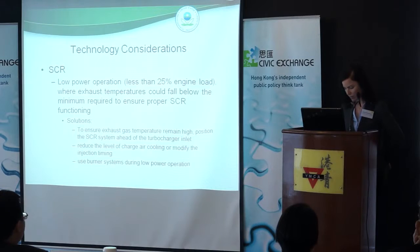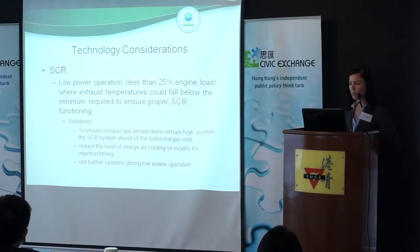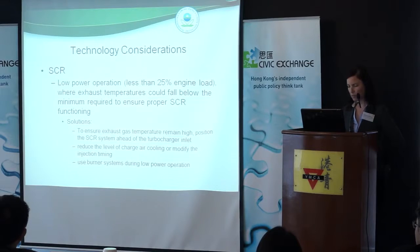Some of the considerations encountered using SCR in marine vessels: when you're in a low power operation mode of around 25% engine load, temperatures can fall below the optimal temperature for addressing the NOx. That's when the SCR can fail in terms of reducing NOx because it's a temperature-dependent reaction. Solutions include making sure that temperature remains in its optimal range, positioning the SCR system ahead of the turbocharger inlets as one potential solution, reducing the charge air cooling or modifying the injection timing, and using burner systems to support lower power operation.